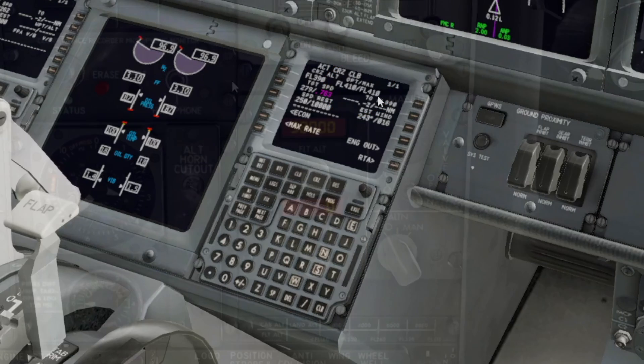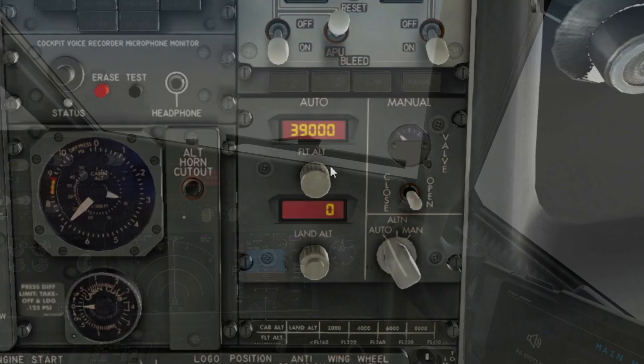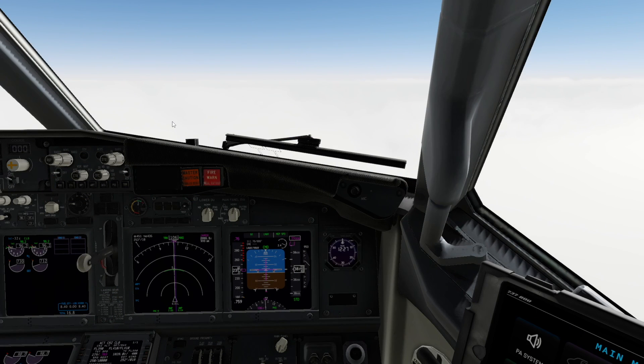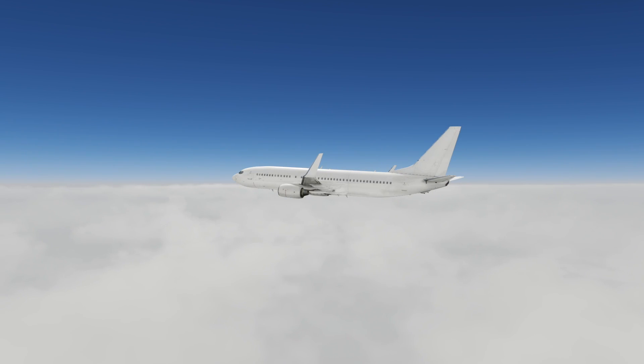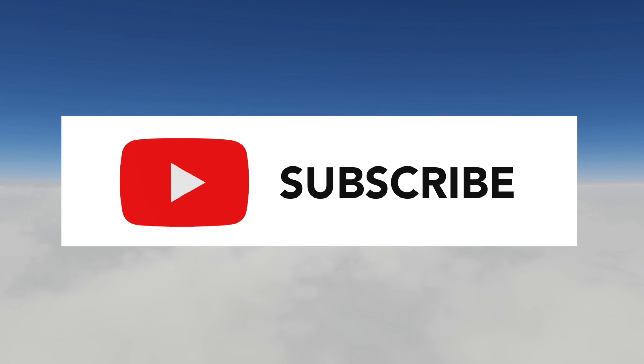We decide on flight level 390 and set it on the MCP and flight altitude indicator. Climbing above flight level 380, we can see it's clear above. Clearing the TOPS, we no longer require engine or wing anti-ice. We can take advantage of a smooth ride, lower fuel burn, and also benefit from a bit of a tailwind. We hope you enjoyed this video — please like and subscribe, and learn more about the 737.